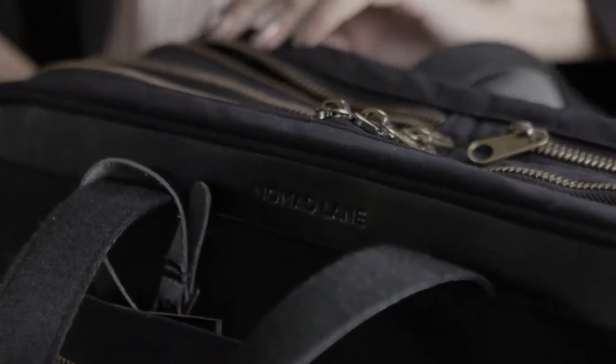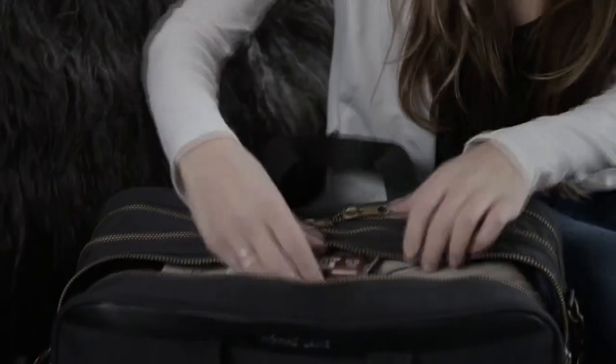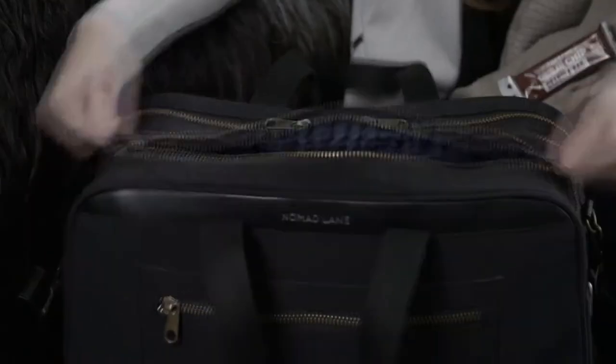The Nomad Lane Bento Bag makes going through the airport a breeze. Easy access compartments ensure that you can pull out your liquids and laptop as you go through security, and no more stink eye from the person behind you in line. The top access zipper allows you to easily grab a snack or a jacket. Gone are the days of a black hole bag.